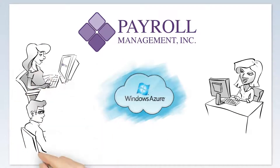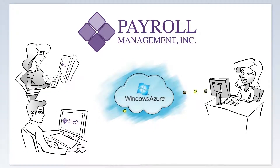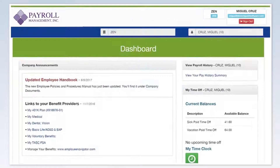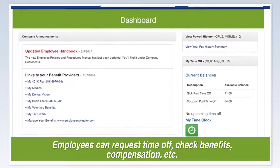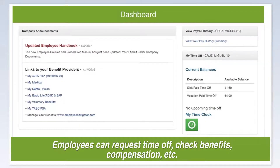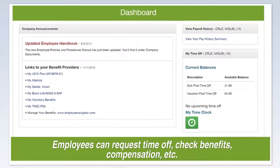With HR Next, employees can request time away from work, check benefits and deductions, view compensation, track time, print W-2s, and so much more.